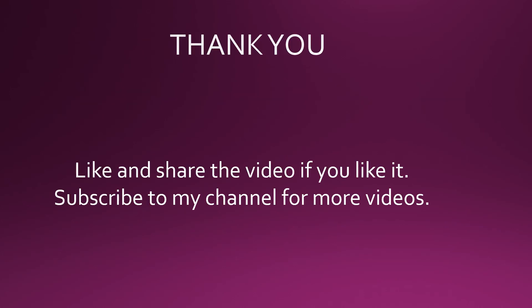If you liked this video, please hit the like button and subscribe to my channel for more videos.